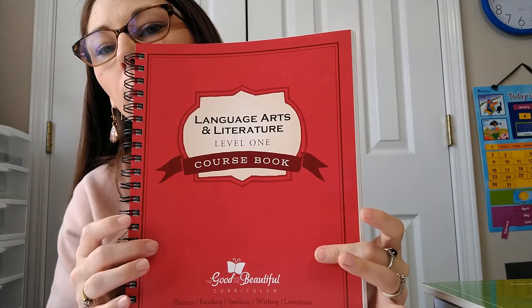Our main language arts is going to be The Good and the Beautiful — he'll be going through Level 1. He's finishing Level K right now and doing fantastic with it. We've used their language arts for several years and my oldest will also be using it. He will also be doing Handwriting Level 1, though he's already about halfway through it because he's really into writing. We'll probably have to start Level 2 early in the school year.